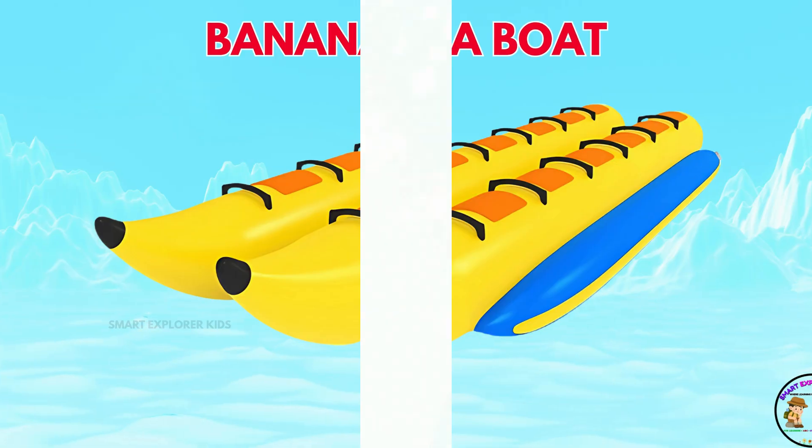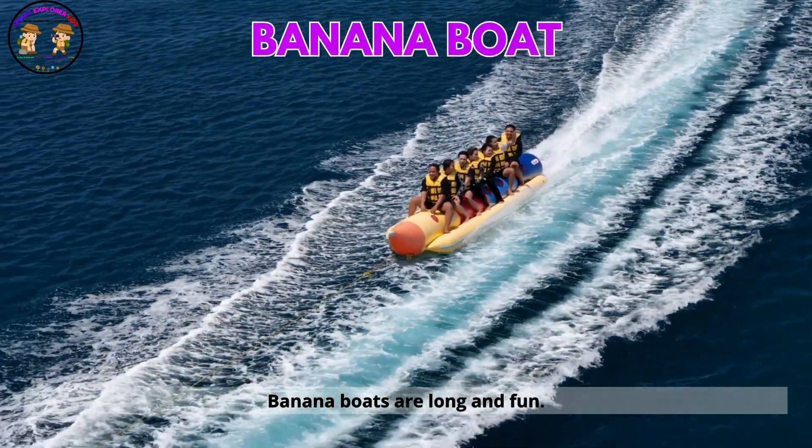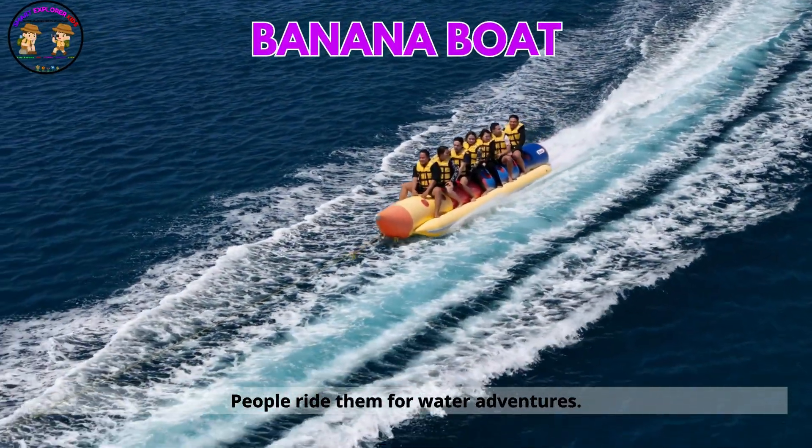Look! It's a banana boat. Banana boats are long and fun. People ride them for water adventures.